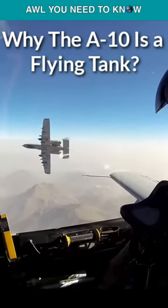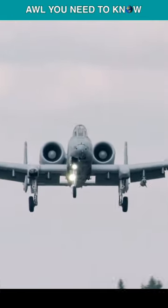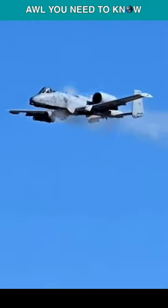Why the A-10 is a flying tank? For many years, the A-10 Warthog has been honored by appreciative ground forces who acknowledge that the renowned flying tank has protected them from hostile fire.